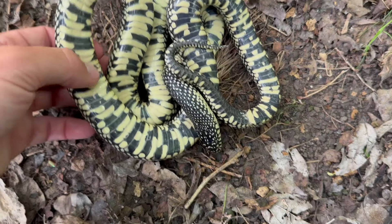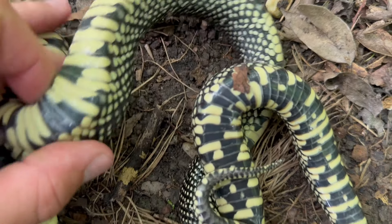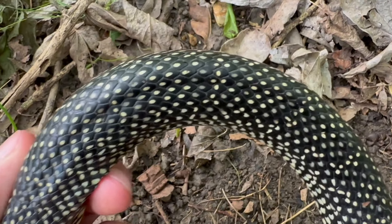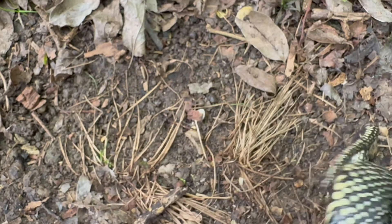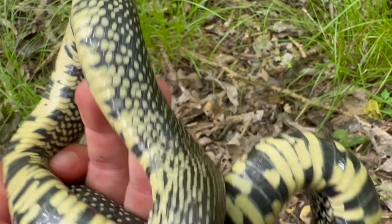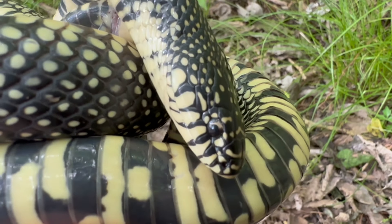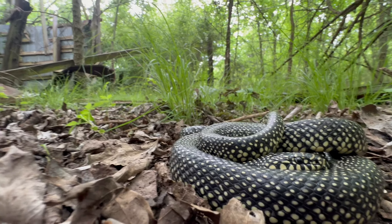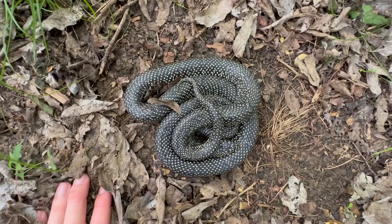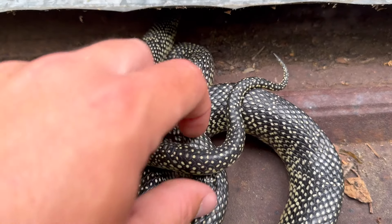Here is another look at the speckled kingsnake and you can see this awesome ventral side — super yellow color. California kingsnakes you'll see sometimes have that, but definitely not to the same extent. You can see there is banding here, but it's very discreet, a lot more speckling, which is why they get that name — speckled kingsnake. Going to get some more pictures and then let him go because we still got to find more and maybe a timber rattlesnake. Releasing this guy under the tin that we found him under — or her, actually. I think it's a female, really short tail.